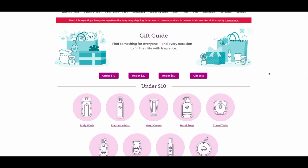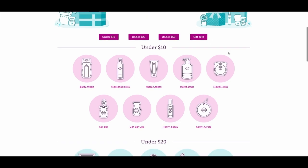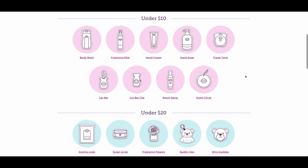I absolutely love that Scentsy offers this gift guide tool — it makes the whole gift shopping experience so much easier. If you're working with a budget, this is the perfect tool to help you stay within it while still getting a really nice gift. Under ten dollars you can grab body wash, fragrance mist, hand cream — the hand cream is where it's at, especially in winter — hand soap, travel twist, scent circle, room spray, car bar clip, and car bar. Some really good stocking stuffer ideas, or you can piece them together into a nice little bundle gift.